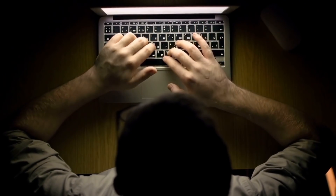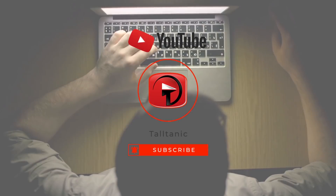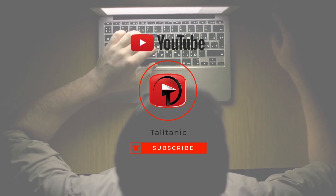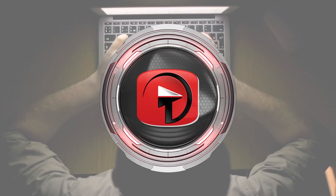If you're new to our channel, welcome! Give this video a like and don't forget to hit that subscribe button if you haven't already for more videos like these!